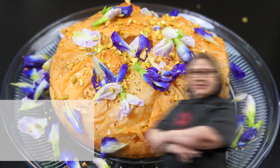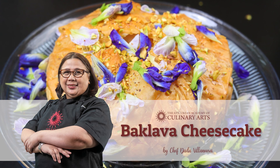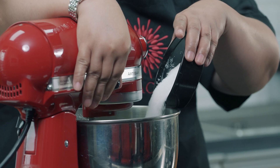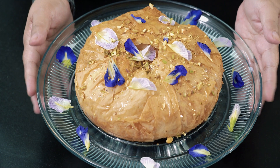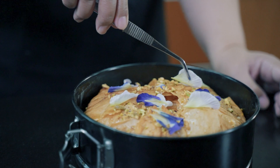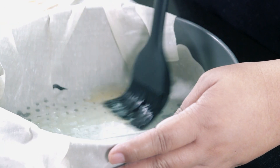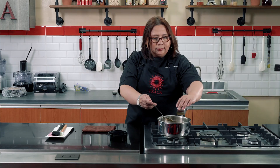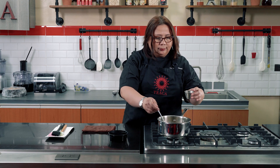In this class, we're going out of the box and teaching you a very unique baklava cheesecake. Baklava cheesecake is a luscious dessert that bears two beloved desserts. This delightful creation combines the rich creaminess of cheese and the irresistible flavors of baklava.